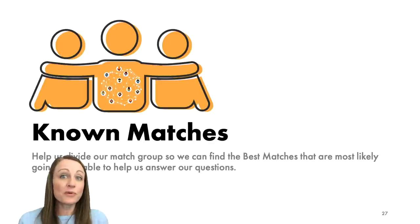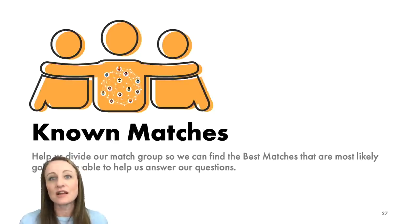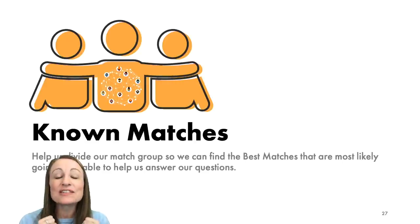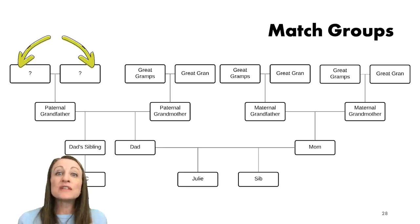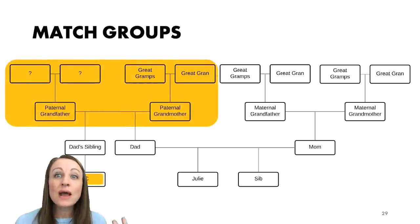One of the very best ways to use the shared matches tool is to start with a known match. I meet with a lot of people and they'll quickly scroll past the first few matches saying 'oh I know who that is, that's my cousin.' Stop — don't ignore these known matches, they are key to your research. If you're interested in learning more about a particular great-grandparent couple, you need to divide your entire match list into groups, and the best way to start is with a known match like a first cousin on your dad's side.